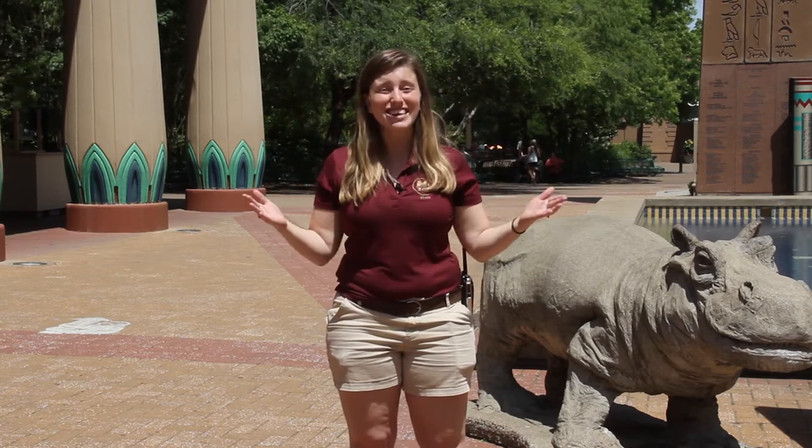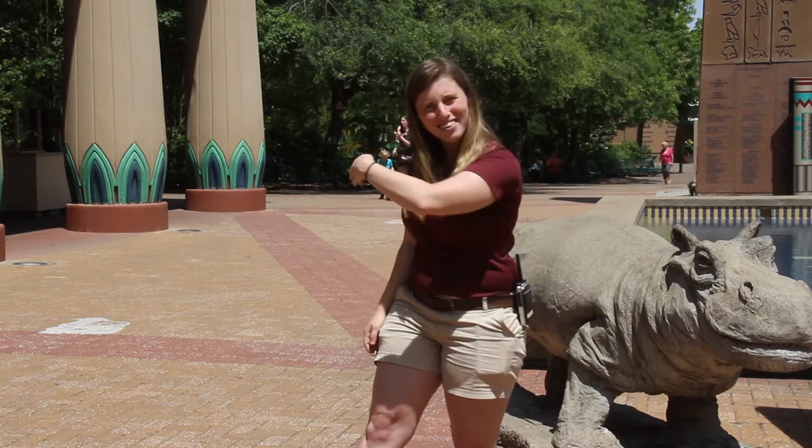Hi everyone! My name is Sarah and I'm an interpreter here at the Memphis Zoo. That means that I'm the zookeeper that also gets to share all of our amazing ambassador animal stories with people like you. June is National Zoo and Aquarium Month and today we're celebrating by showing you all of the amazing conservation projects that we're doing right here in Memphis, Tennessee. So let's go check it out!